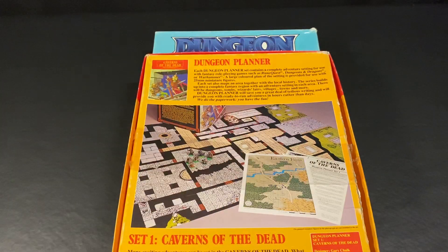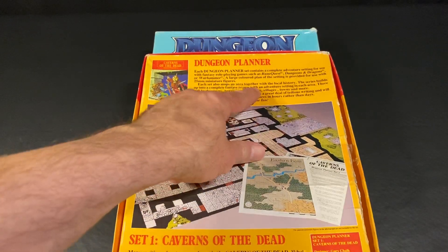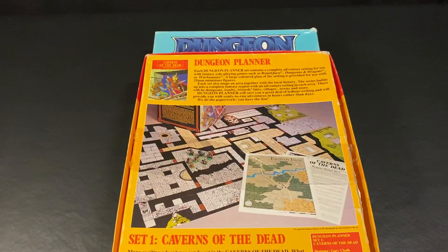So they did make things for other games at one time. This comes with a large colored plan of the setting, provided for use with 25mm miniature figures. Each set also maps an area together with the local history. This series builds up into a complete fantasy region with an adventure setting in each area — there will be dungeons, tombs, wizards, lairs, villages, towns, and more. It really makes me want to get more of these sets, but I don't think I've even seen them for sale, even on eBay. Dungeon Planner will save you a great deal of tedious writing and provide you with ready-to-run adventures in hours rather than days — we do the paperwork, you have the fun.